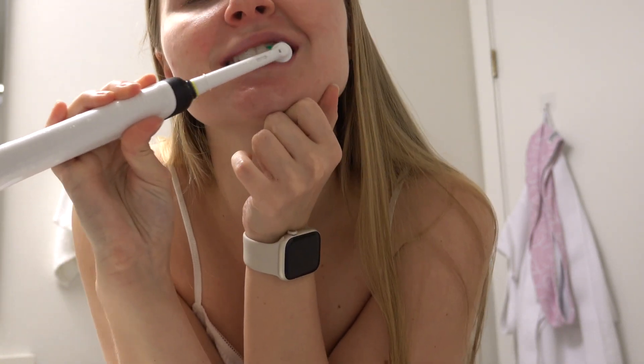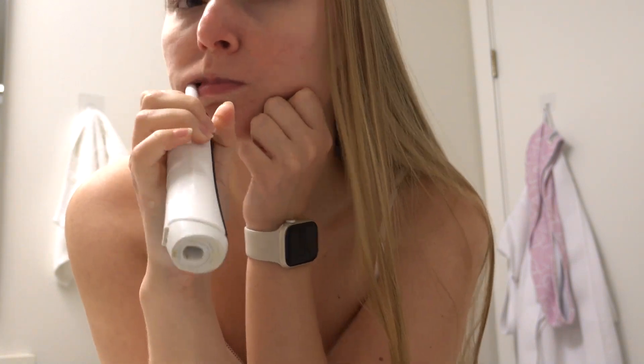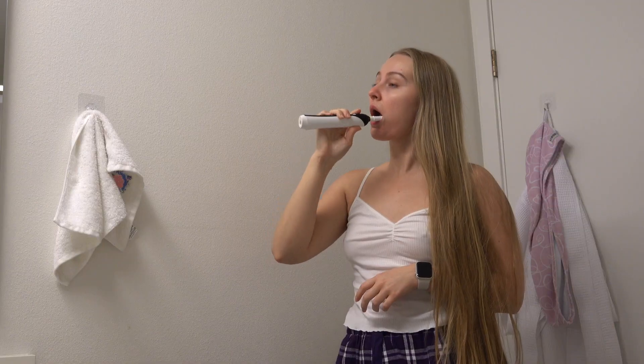Next is brushing my teeth. Of course I use an electric toothbrush and it was a game changer for me. In the morning I only brush my teeth, but in the evening I actually have a three or four step routine for my mouth hygiene.